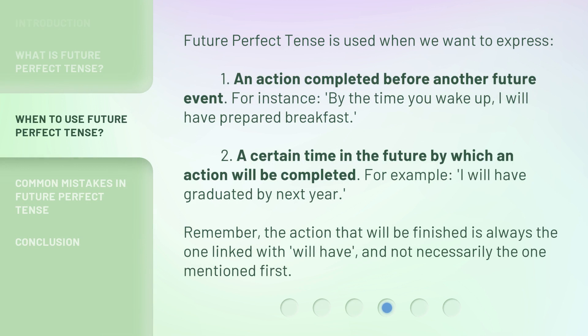Future perfect tense is used when we want to express an action completed before another future event. For instance, by the time you wake up, I will have prepared breakfast.